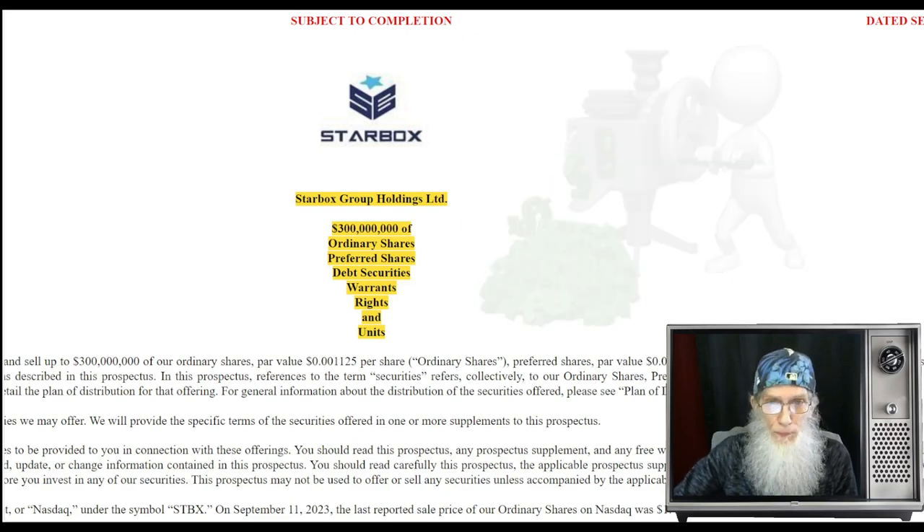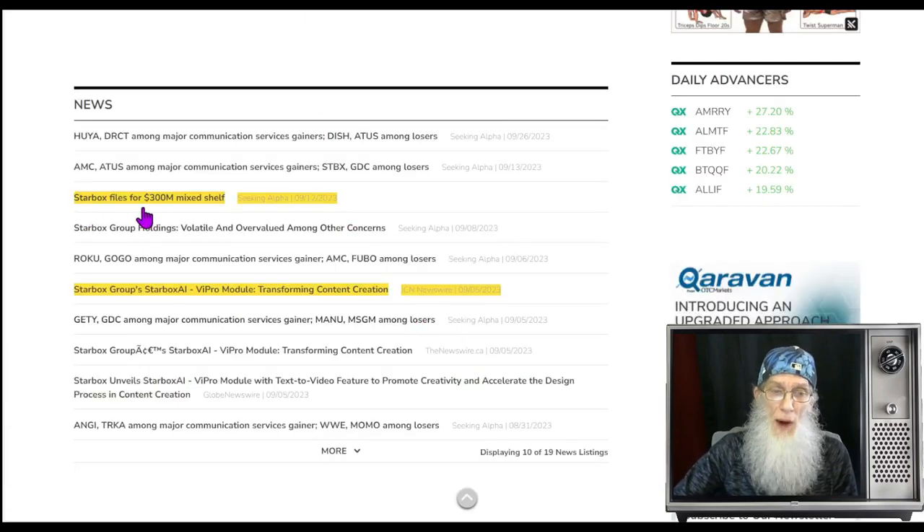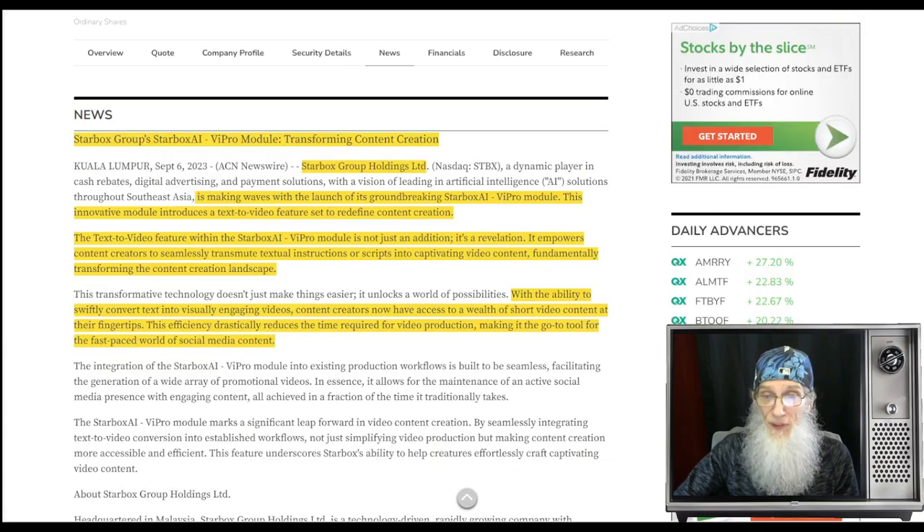Looking at the news: 'Starbucks Files for $300 Million Mixed Shelf.' Then on September 5th the company introduced GPT alongside the launch of its groundbreaking Starbucks AI Vi Pro Module — an innovative module introducing a text-to-video feature set to redefine content creation. This text-to-video feature empowers content creators to seamlessly convert textual instructions or scripts into captivating video content, fundamentally transforming the content creation landscape.